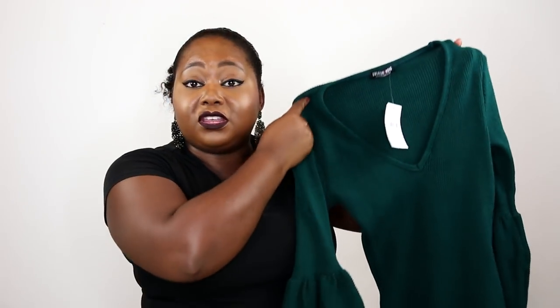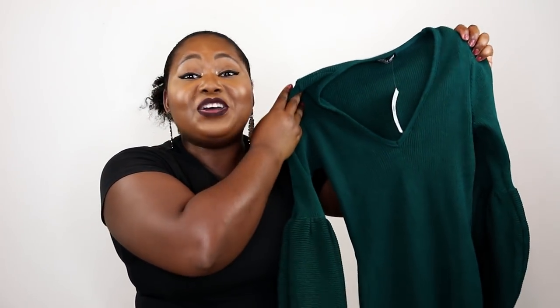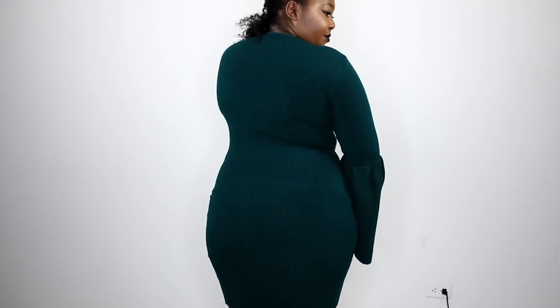When I first took this out of the box I was like, there's no way it's gonna get on me — but it's stretchy. I got the large because I saw that they had spandex in this, about 10% or so. The spandex is really good, it's super stretchy. This dress hugs every single curve. I love the fact that it's a really nice deep V so you can wear the cutest push-up bra with it.